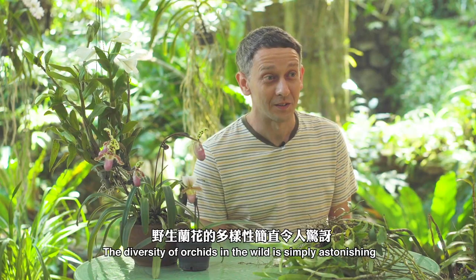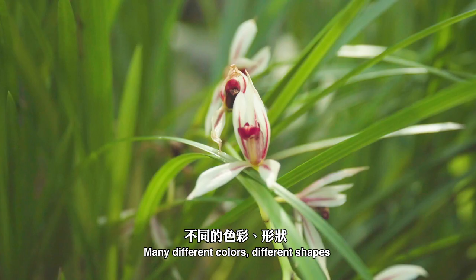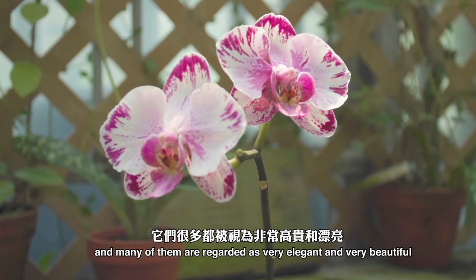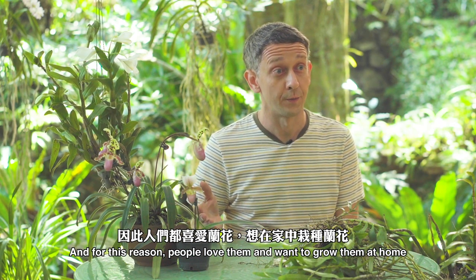The diversity of orchids in the wild is simply astonishing. Many different colors, different shapes, and many of them are regarded as very elegant and very beautiful. And for this reason people often want to grow them at home.